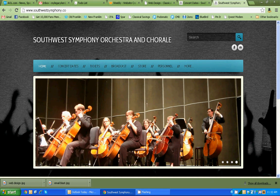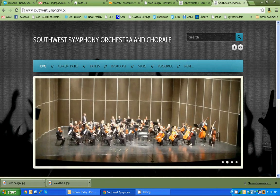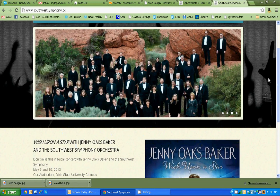Hello everybody, how are you doing? I'm glad to have you with me today. I just want to run through very briefly our most recent website design we did for the Southwest Symphony and Chorale that you see here.